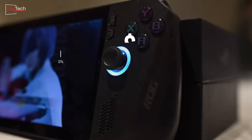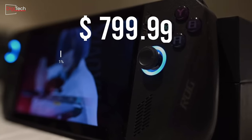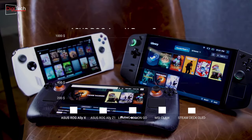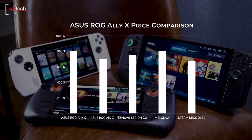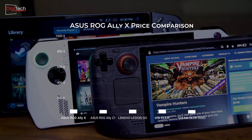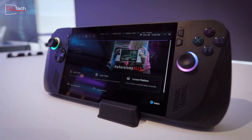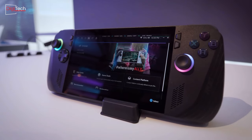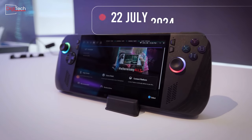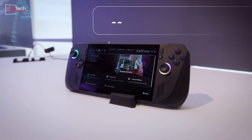Asus is set to launch its new console with a price tag of $800, which is $100 more than its predecessor. This positions the new Asus console among the more expensive handheld consoles on the market, alongside the MSI Claw. However, Asus justifies this increase by adding significant upgrades: 512GB of additional storage, double battery capacity, 8GB more RAM, and a more ergonomic design. These enhancements contribute to offering better value for money compared not only to its predecessor but also to other competitors. The new console is scheduled to be released on July 22, 2024.